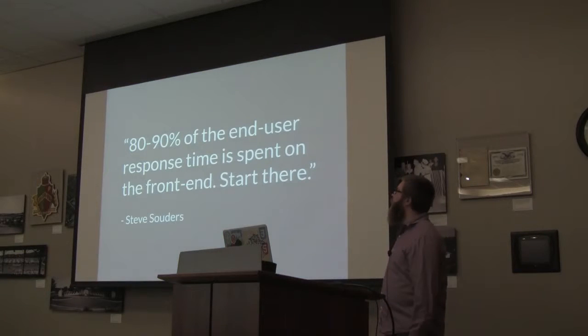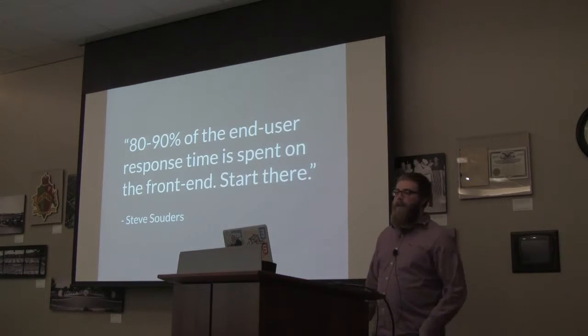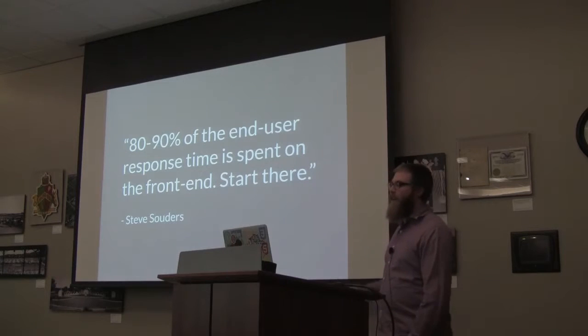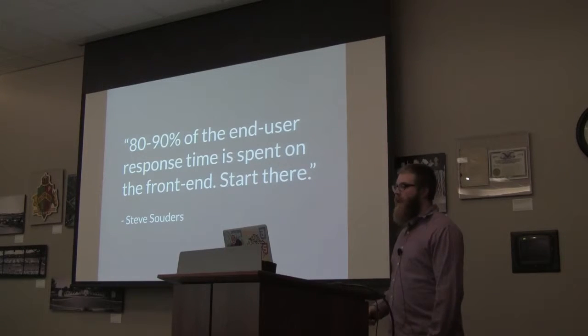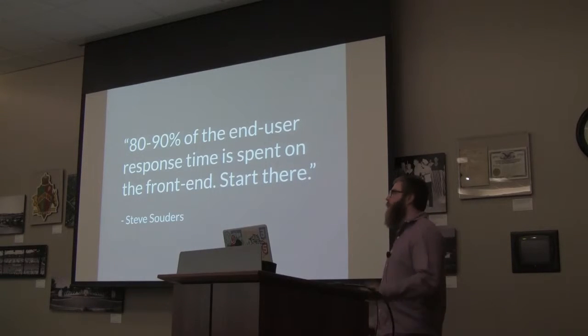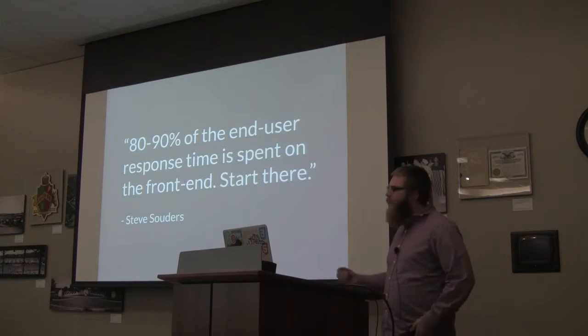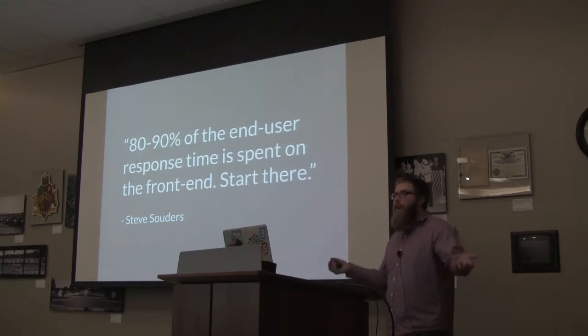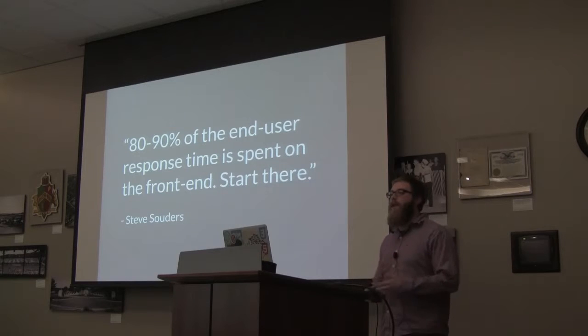I'm going to start with a quote by Steve Souders. The quote is: 80 to 90% of the end user response time is spent on the front end — start there. This is known as the performance golden rule. What Souders is saying is that out of the total time it takes to load a website, most of it is spent loading and interpreting assets on the front end. Since most of us here are probably front-end developers, that's great news because we have so much influence over a site's performance.